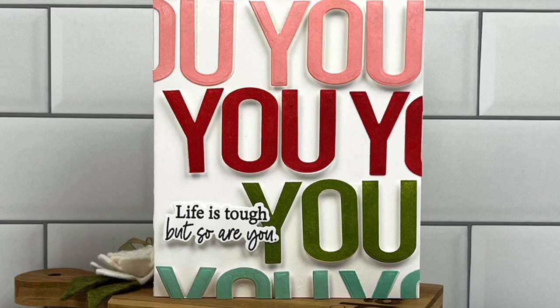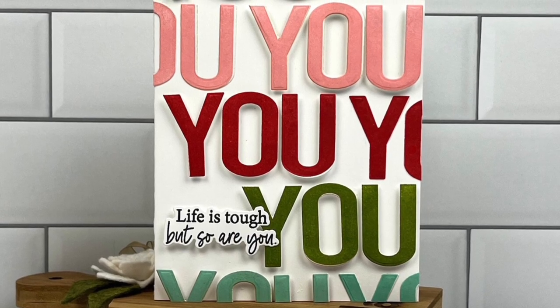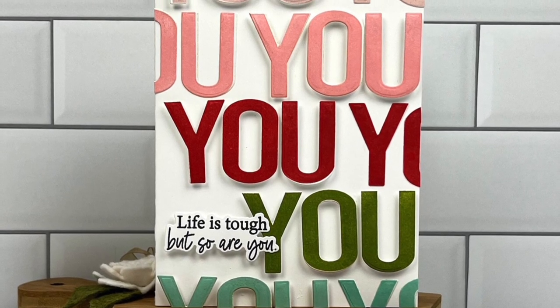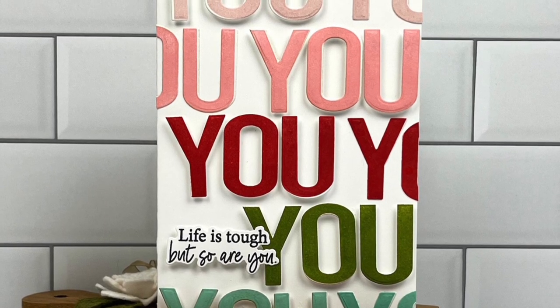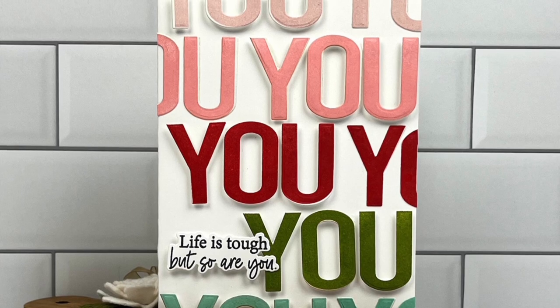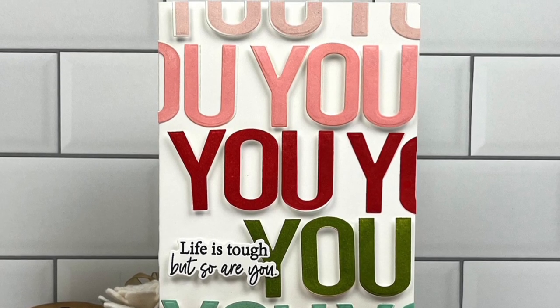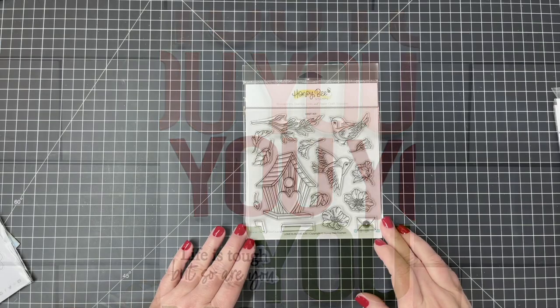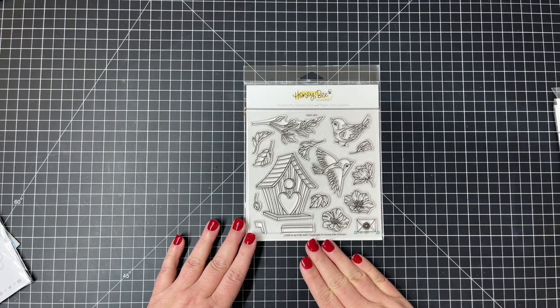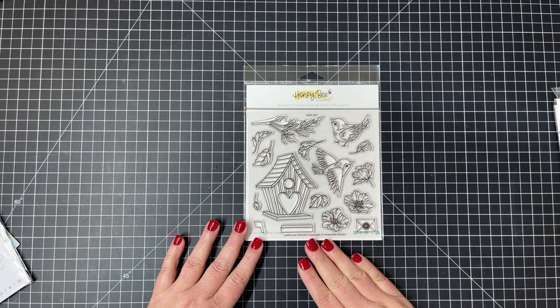I love how Becky has created this card — she's paired the Inside Kindness sentiment 'life is tough but so are you' with the 'You' buzzword, done in a rainbow of colors. This card has turned out so fun and beautiful.